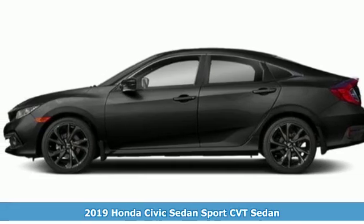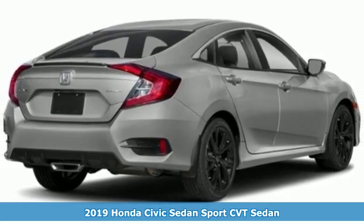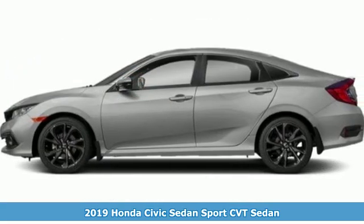It's a new 2019 Honda Civic Sedan. Get more mileage out of every drive with this Civic. It comes nicely equipped with features you'll love.